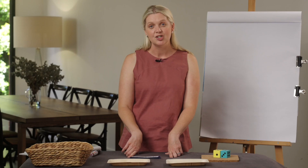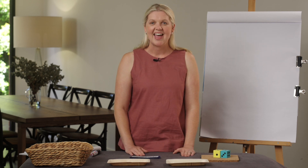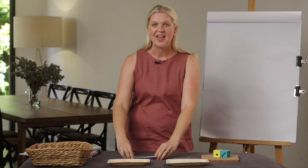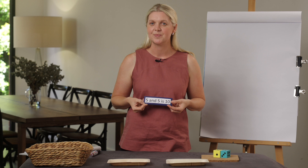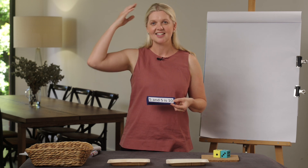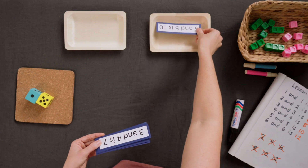I have a warm-up game for us to play. I will hold up a card and I need you to help me sort them. We're going to put the doubles here and the near doubles here. I would like you to do hands on heads if you think it's a double and hands on shoulders if it's a near double. The first one: five and five is ten. That's right — five and five is ten. That's a double number.